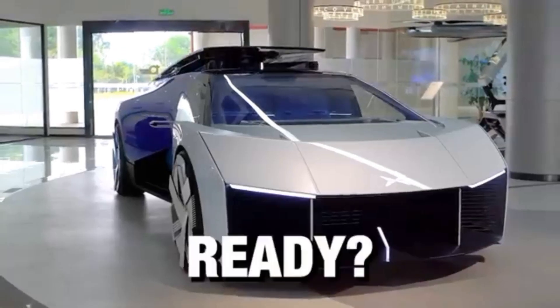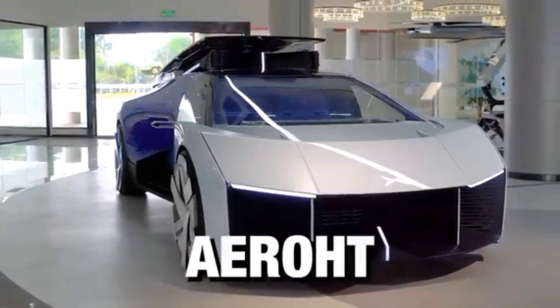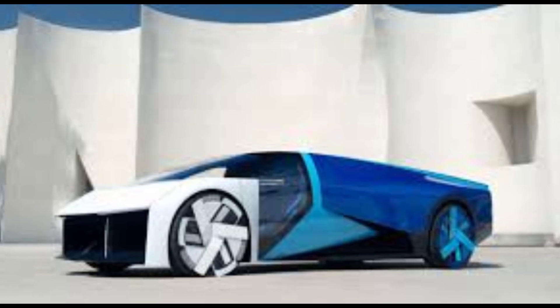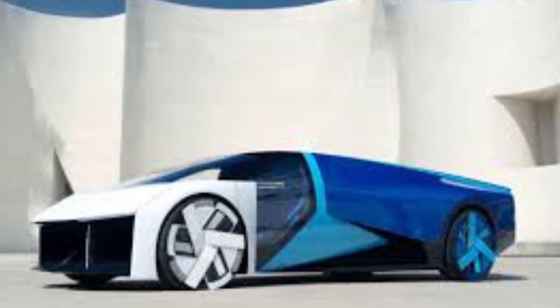Check this out — this is the Xpeng AeroHT flying car. And yes, it's not science fiction anymore. This futuristic vehicle is real and already undergoing test flights.